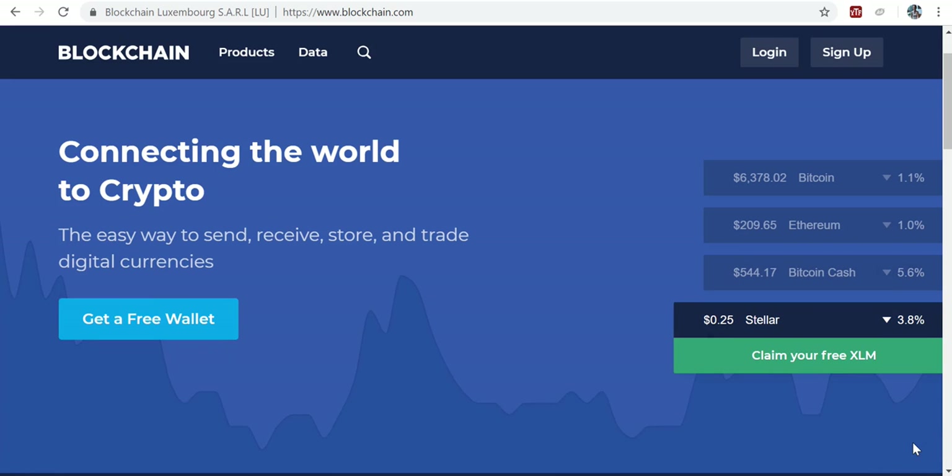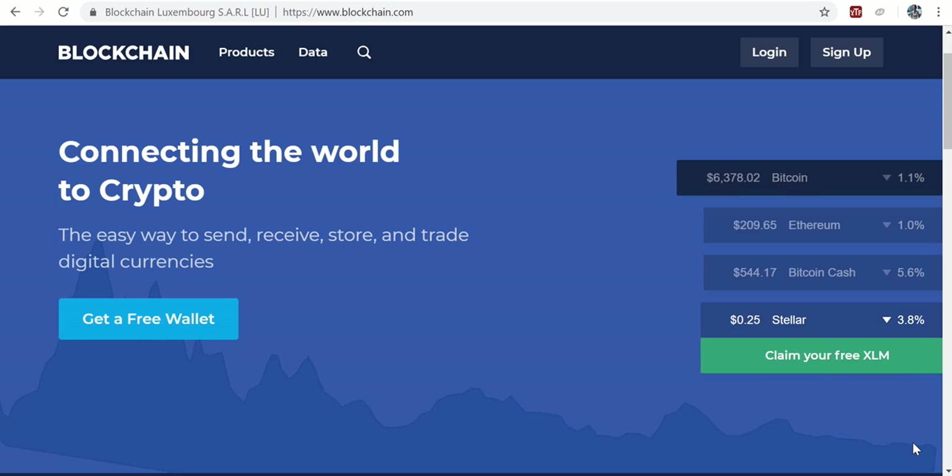Hello everybody, this is Karina again and welcome to episode number 4 where we're talking today about how to get some cryptocurrency for free. Yes, for free. There's no gimmicks here, and I'm going to show you how exactly.